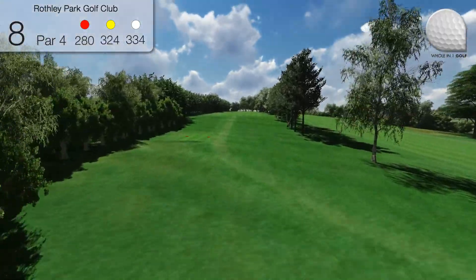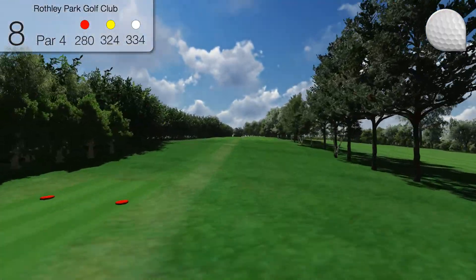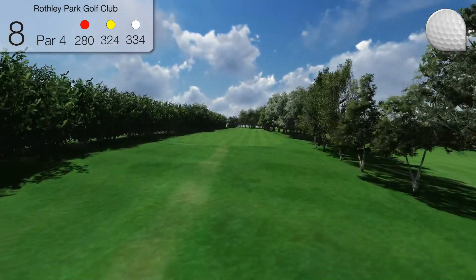Hole 8. The eighth hole is 334 yards long and has a semi-blind tee shot.